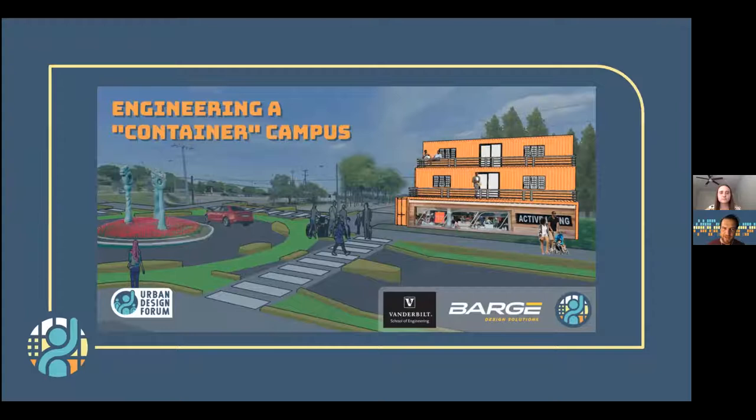So without further ado, our topic today is entitled Engineering a Container Campus, and this has been a partnership with the Vanderbilt Engineering students and Barge, which served as a mentor organization on this.